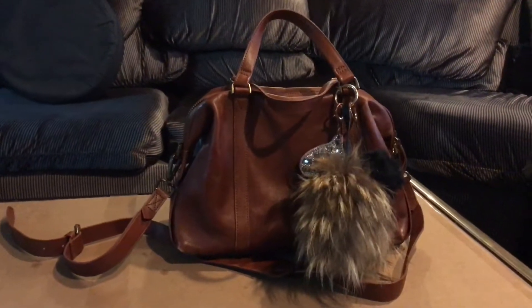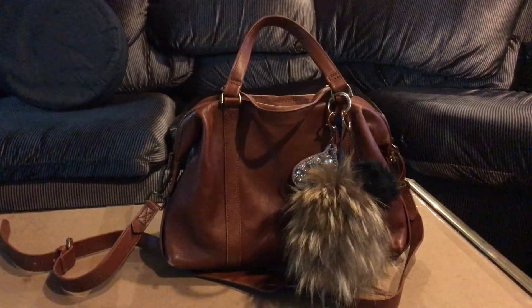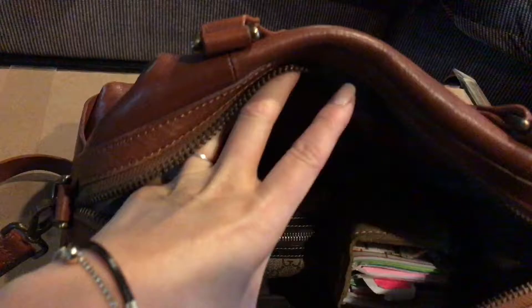I have a few friends asking me about the Madewell Glasgow satchel, so I wanted to make a video about it. This is the saddle color, and it's a pretty minimal bag. I just have a nano or micro travelers notebook in it and a little pouch from Gucci, and that's pretty much it.